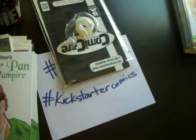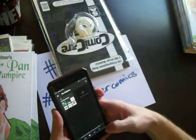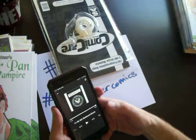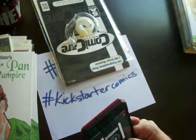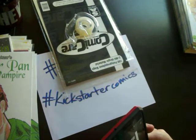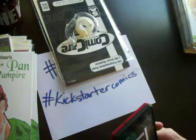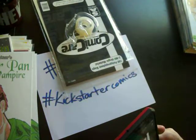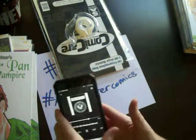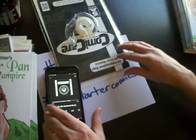Podcasts — this is the Geek Show podcast. They're local to me in Utah.